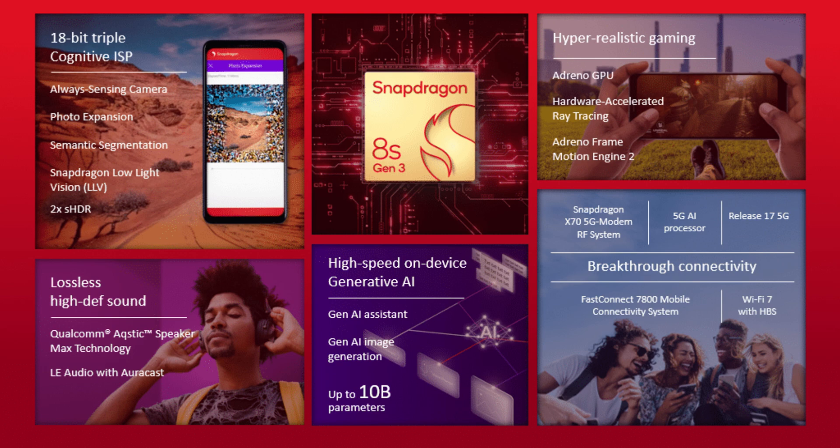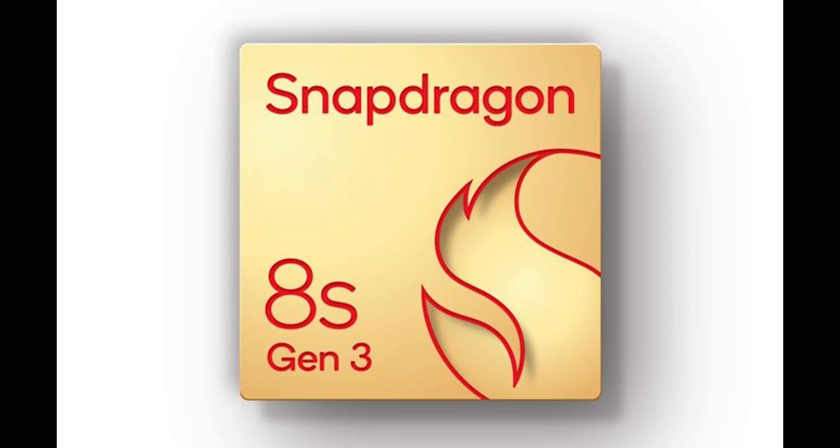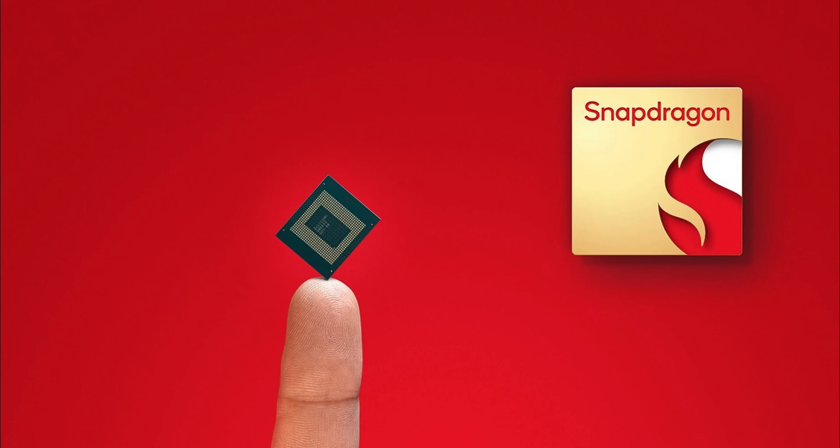Comparing it to its predecessors and competitors, we can see that the Snapdragon 8S Gen 3 offers a compelling combination of power and efficiency. With a Prime X4 core clocked at 3 GHz, alongside performance and efficient cores, it's poised to deliver a seamless user experience.